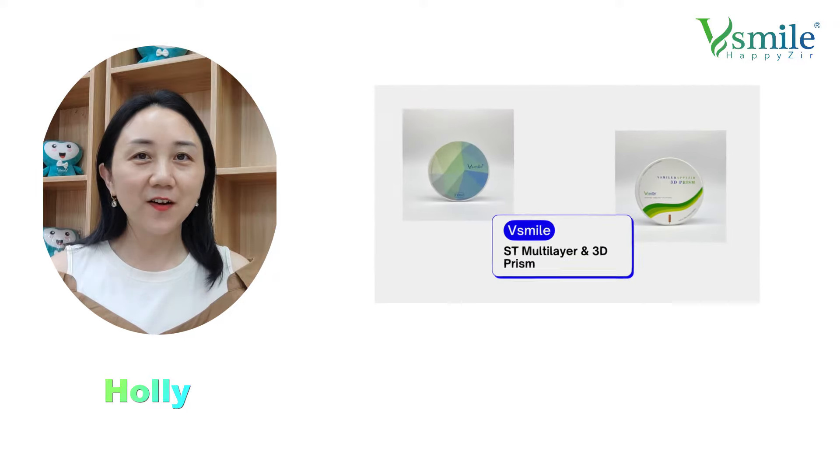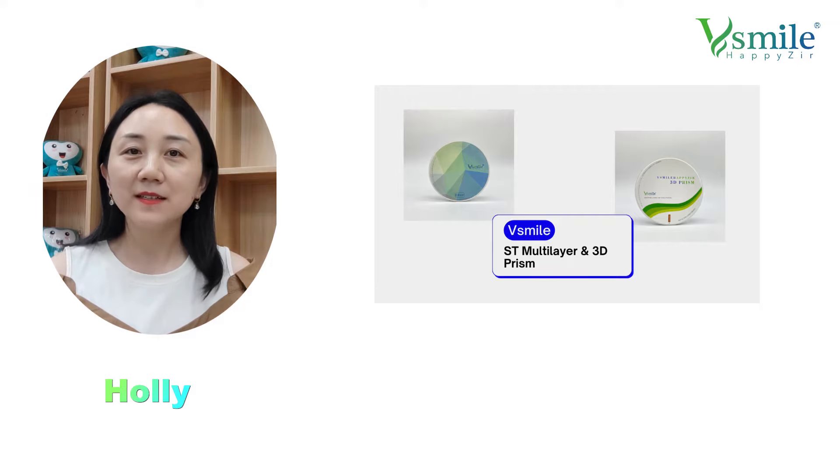Hello everyone, this is Holly from Wismire. Are you a dentist, a technician from a dental lab, or are you working in a dental mini center? Are you looking for good quality zirconium blocks to make aesthetic cases?